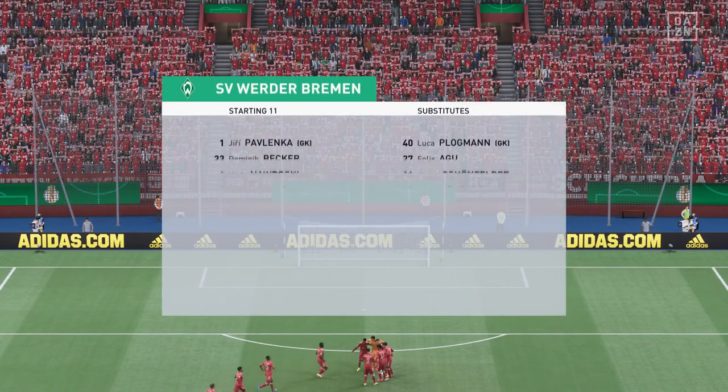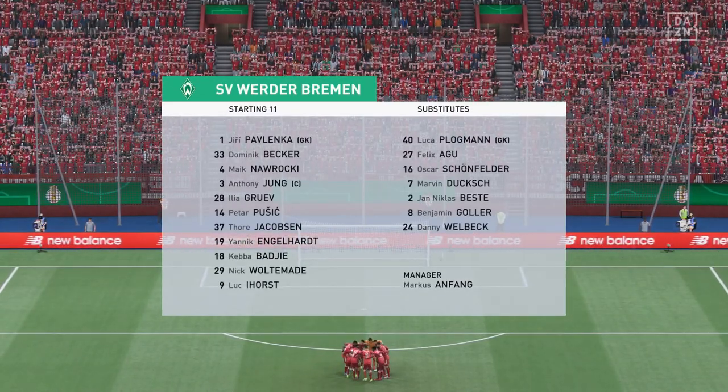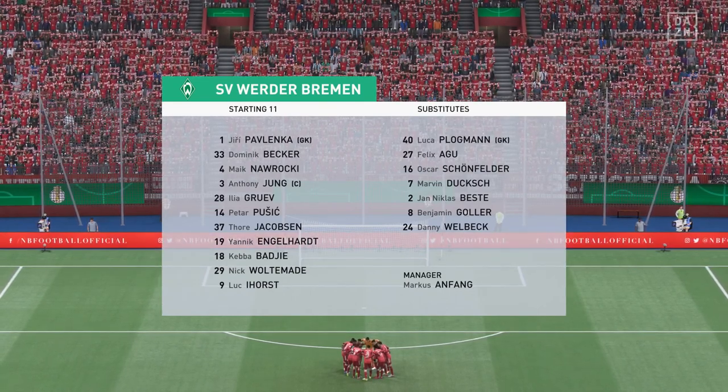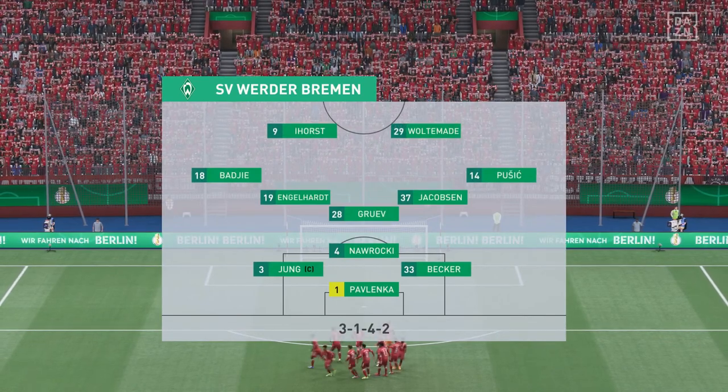Looking at the starting eleven for Werder Bremen — a three-five-two is a great system if you can get control of the midfield, because your wing-backs can then play higher up the pitch and the front two can combine as a pair. But they need to dominate that central area.